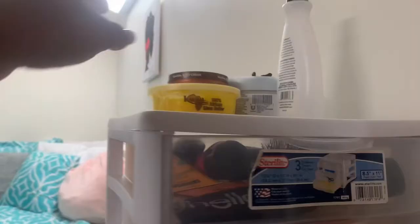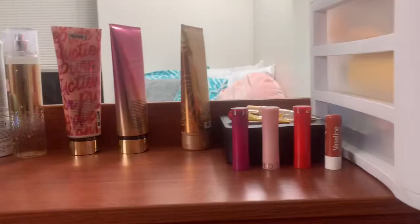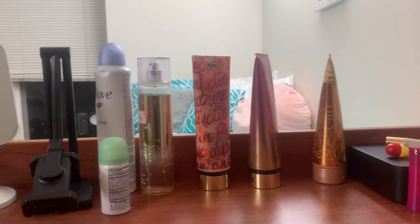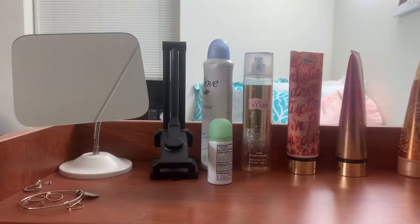Up here I got some lotion and a body scrub — it's actually nail polish remover in a body scrub bottle, nearly empty but I'm keeping it anyway. This is my little lip gloss area, kind of like my makeup station. I don't wear much makeup so it's small — some lipsticks, Vaseline, lip gloss, and some makeup inside. And here are my lotions, my smell-good lotions, deodorant, and the perfume I wear every day — I got it from Victoria's Secret.